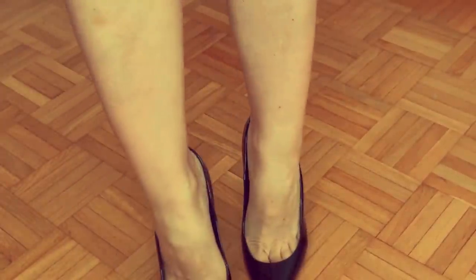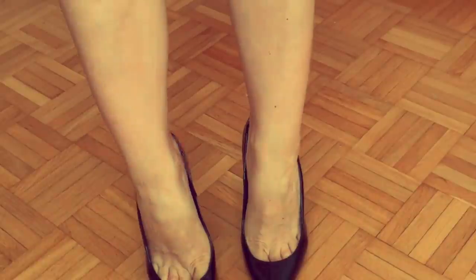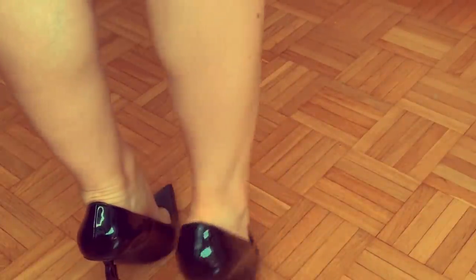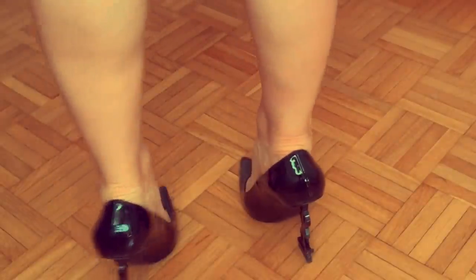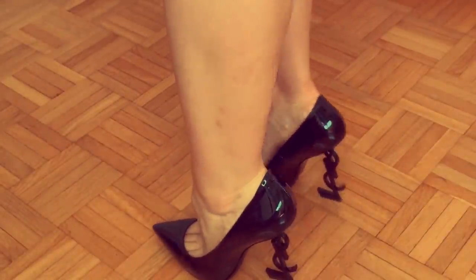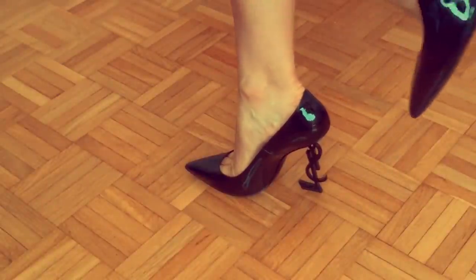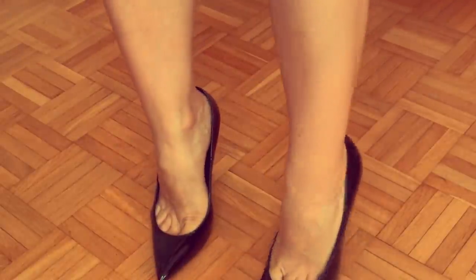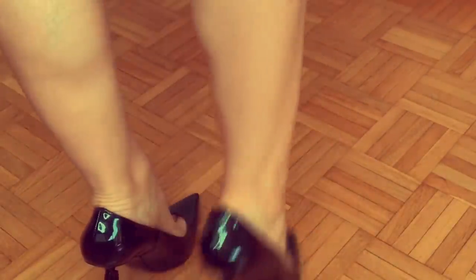Okay, here are the shoes — don't worry about the bruises on my legs, I literally have bruises all the time. This is how the shoes look. I feel they are not too uncomfortable because this part of the heel is quite wide — it's not a stiletto heel.